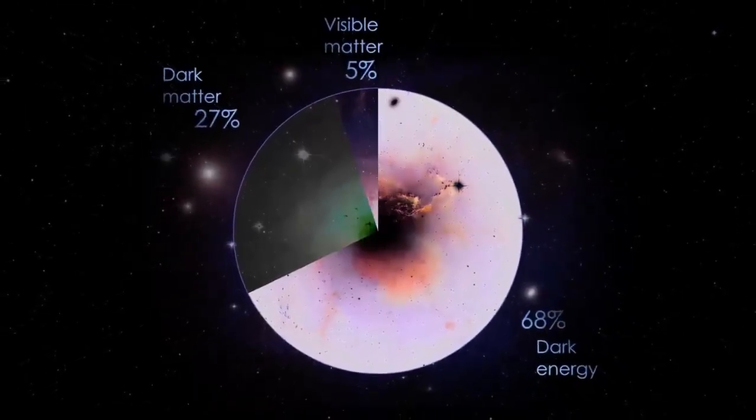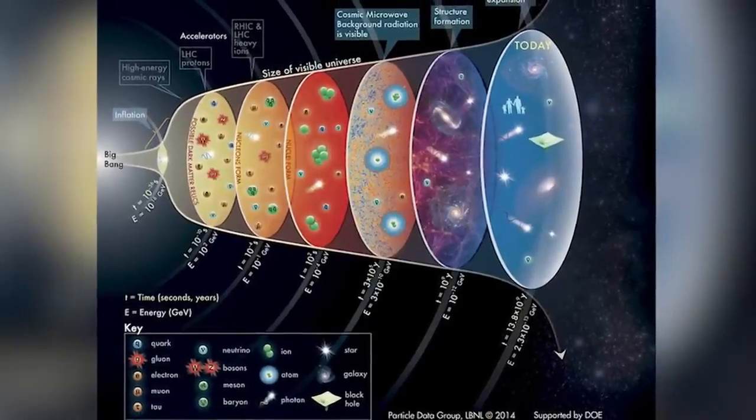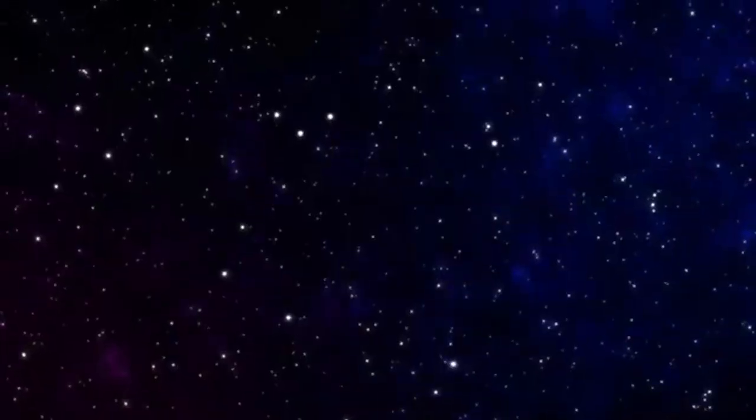900 trillion stars have mysteriously vanished into the void of space, and things are getting scarier by the minute. What happened? Where did the stars go? How did they utterly disappear without a trace? Join us as we dig deeper into the shocking discovery made by James Webb and how the disappearance of that many stars might affect our planet and our very future.